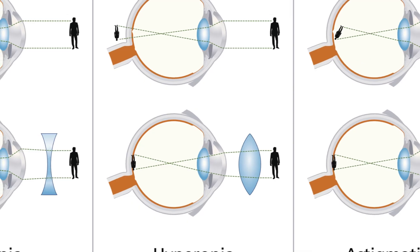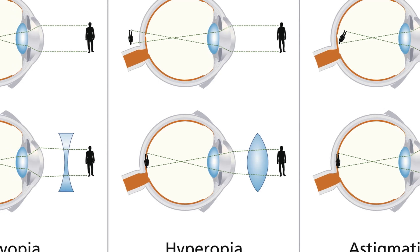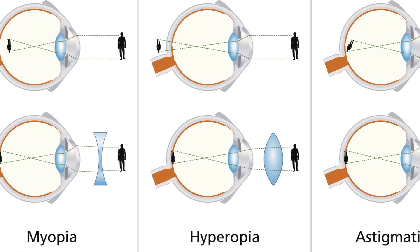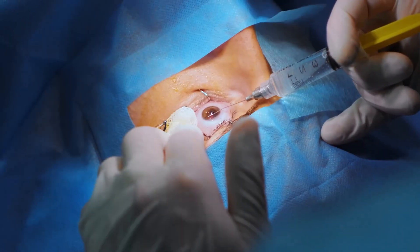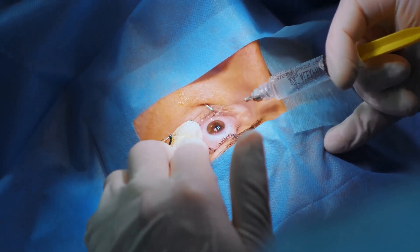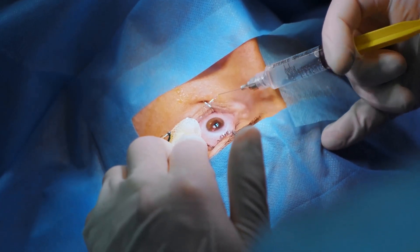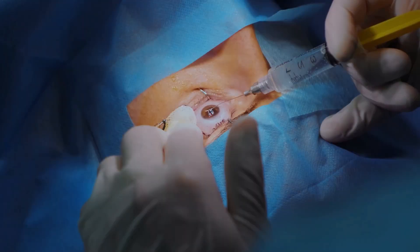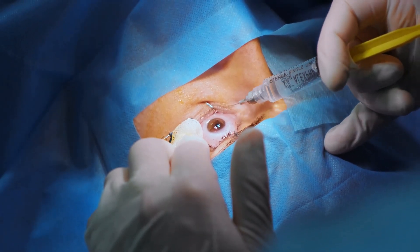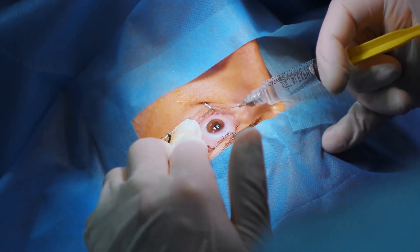PRK addresses refractive errors including nearsightedness, farsightedness, and astigmatism. By gently reshaping the cornea, PRK improves how your eye focuses light, leading to sharper, clearer vision at various distances. While PRK shares similarities with other surgeries like LASIK, it has unique aspects that are important to understand. This will help you determine if PRK is the right choice for your vision needs.